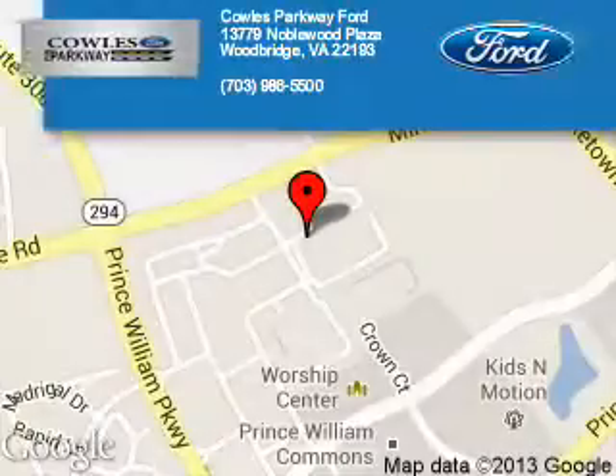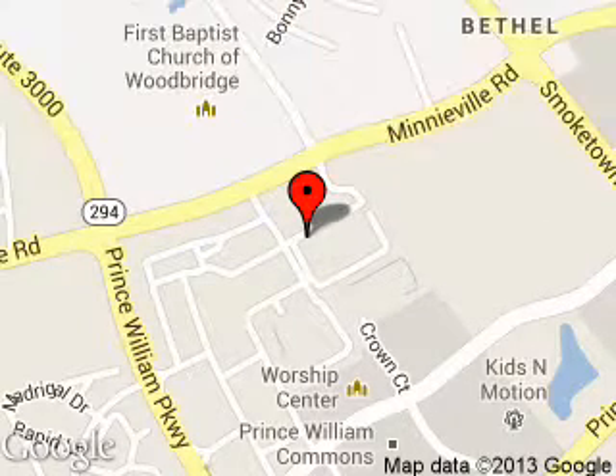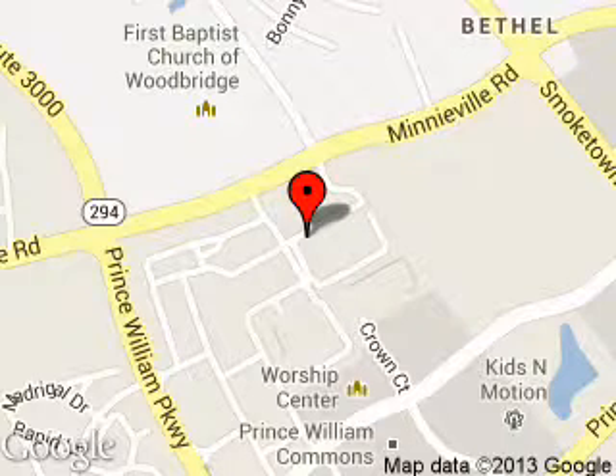Poles Parkway Ford is dedicated to doing everything possible to ensure that the experience you have selecting your next vehicle is a pleasant one. We are located at 13779 Noblewood Plaza, Woodbridge, Virginia, 22193.